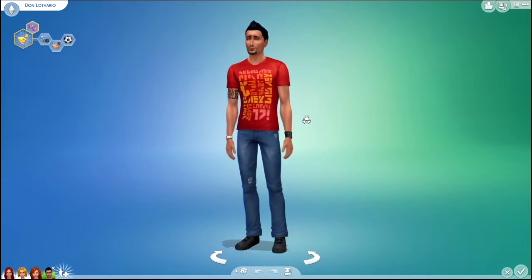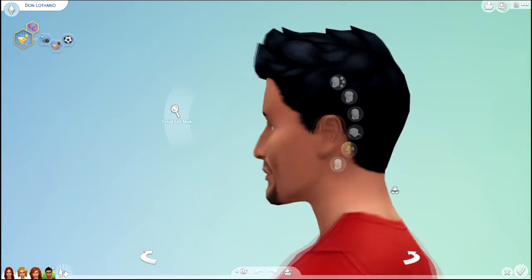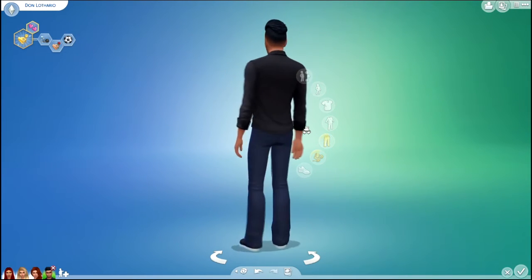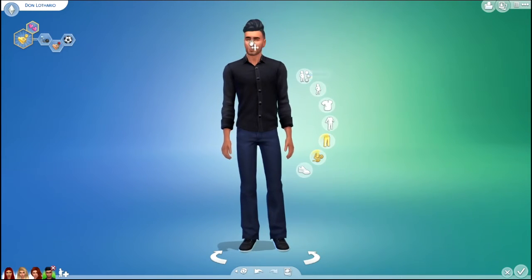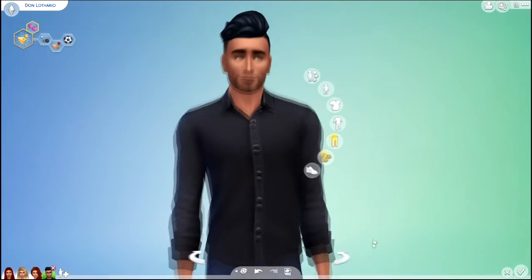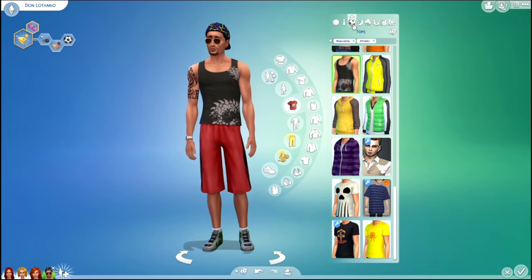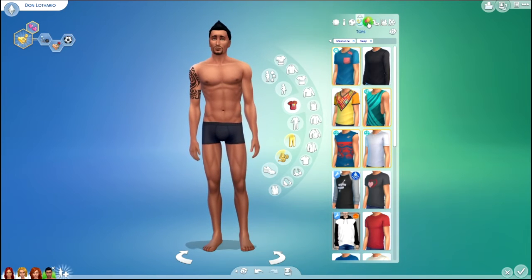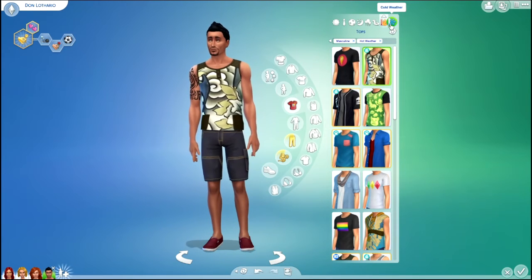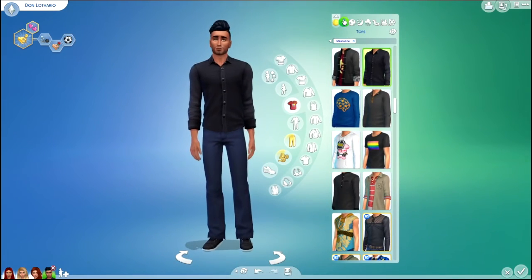Lastly, we have Don Lothario. Here is his before... and here is his after. I had to give him the pompadour like he had in The Sims 2, because that's how I remember him. It's a little more stylish than the hairstyle he had before. Here are his outfits before... and his outfits after.